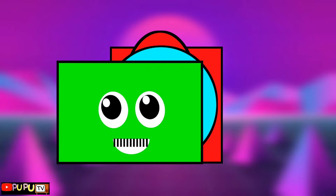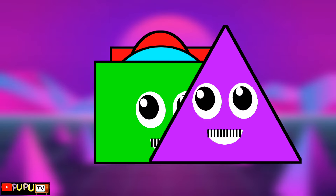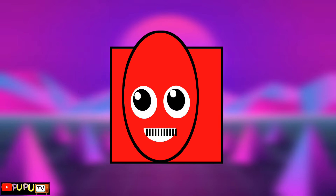Triangle, rectangle, circle, oval, square. Triangle, rectangle, circle, oval, square.